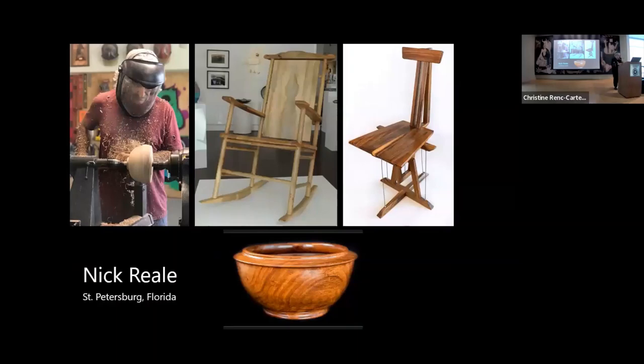Last but not least is Nick Riali, who created a piece for our current Alchemy of Art exhibit. There are no legs on his chair — he wanted to make it look magical. Another chair he made came from a reclaimed banyan tree that a neighborhood had to cut down. Nick went and reclaimed all the wood — he never buys wood, it's all reclaimed. He dried it out, made the rocking chair, and also made bowls for the people in the neighborhood and gave them to them. Very sweet guy.